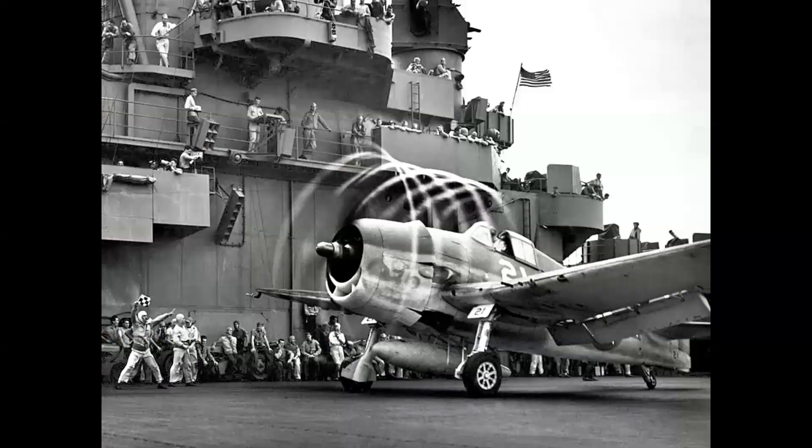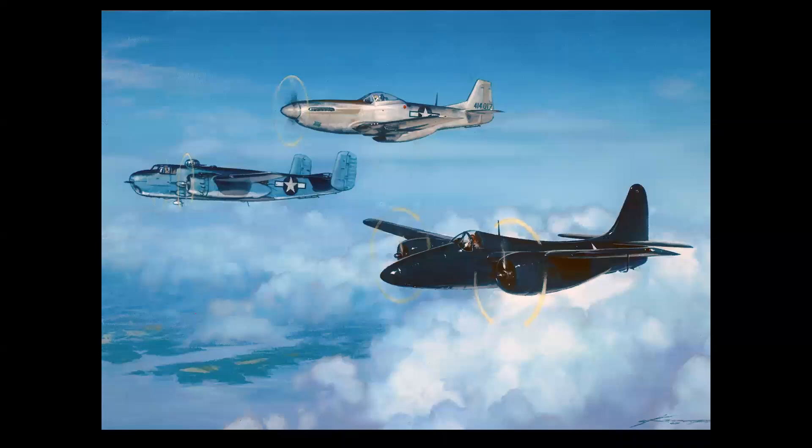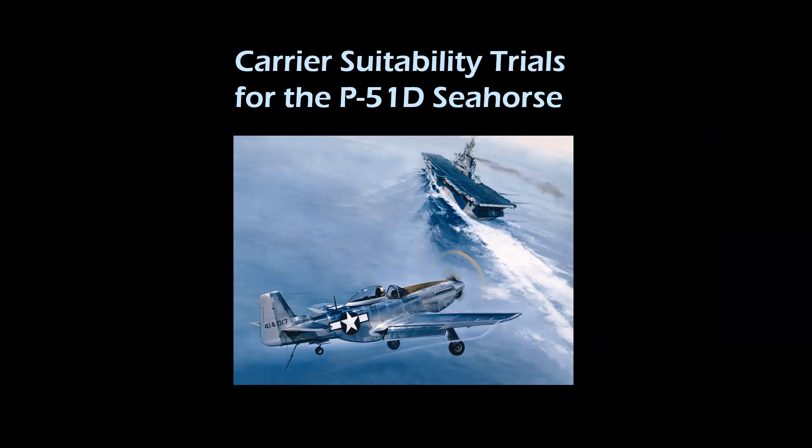In the closing years of World War II, the Navy was seeking to expand their carrier capability and evaluated a number of unusual airplanes on an experimental basis. Three of those airplanes were the North American P-51, the North American PBJ (the Navy version of the B-25 Mitchell), and the Grumman F7F Tigercat. Let's take a look at the carrier suitability trials for the P-51D, renamed 'Seahorse' for its Navy evaluation.